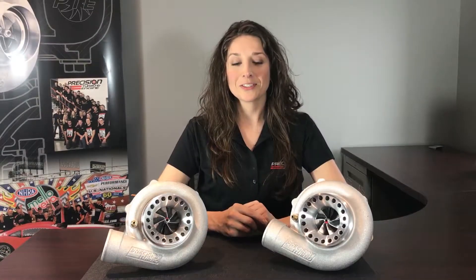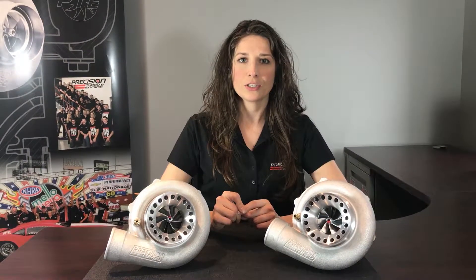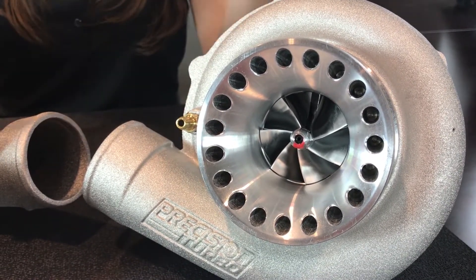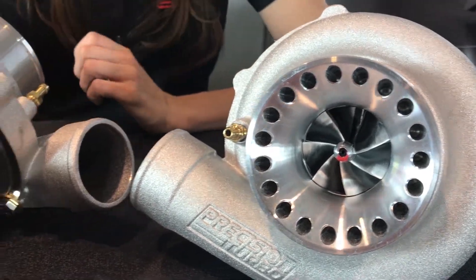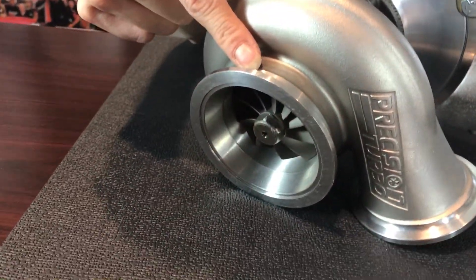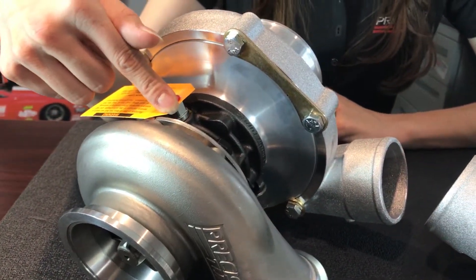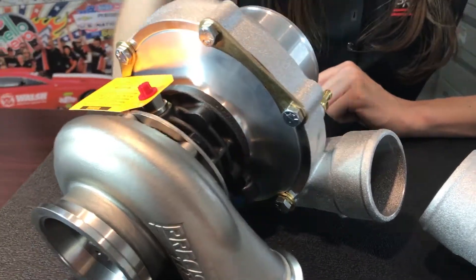These are Gen 2s. What makes these different from the Gen 1s are simply the Generation 2 Competition Engineered Aerodynamics compressor wheel. They're only offered in a ported S compressor cover. They have a high-flow CEA turbine wheel. They're both offered in our air-cooled, dual-ceramic, ball-bearing CHRA.